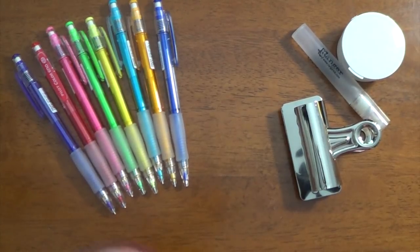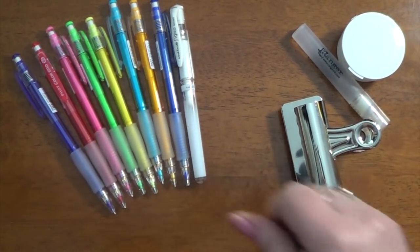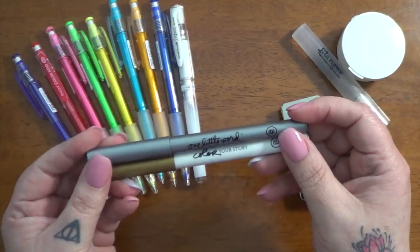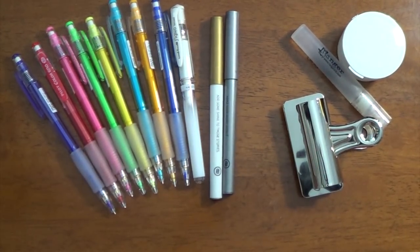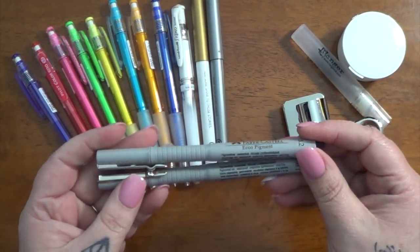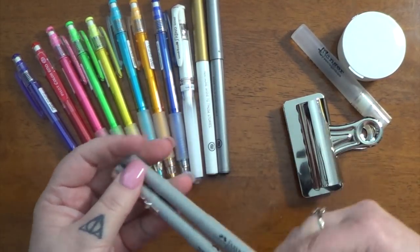I have a white Uni-Ball Signo gel pen in there. I also have a couple pens from Allie Edwards — I guess these are probably more like markers. There's a silver and a gold. And I have a couple pigment fineliner type pens from Faber-Castell — a .1 and a .2.